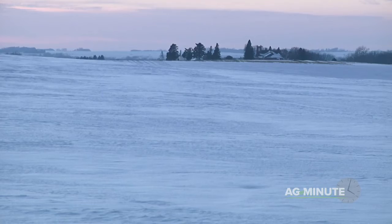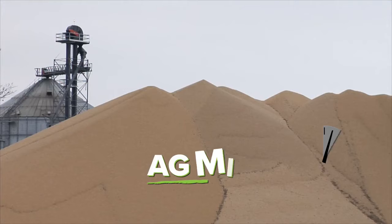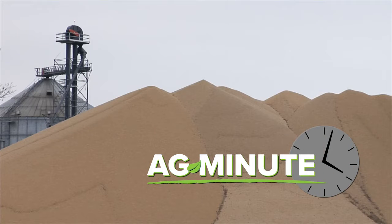However, this winter's weather has been challenging in some parts of the country with heavy snow and freezing rain, so some piles are being picked up right now to avoid spoilage that could come with a spring warm up. With today's Ag Minute, I'm Darren Hefty.